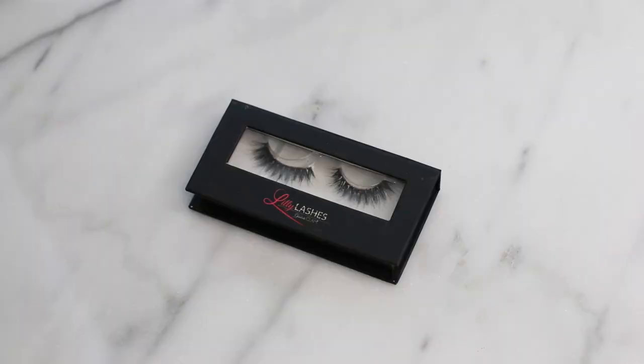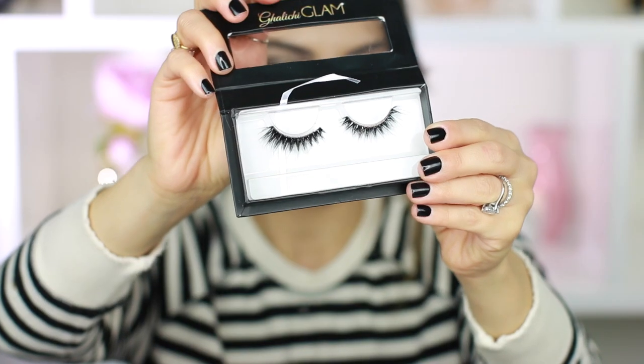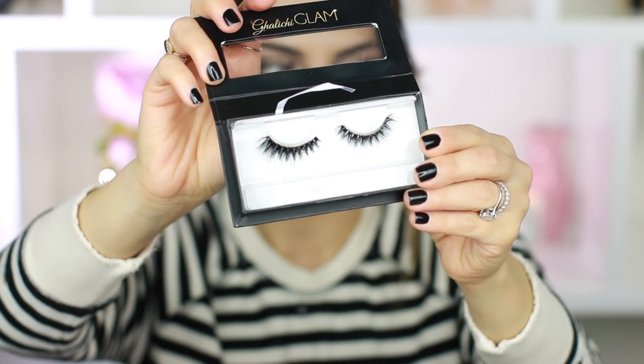The best lashes for me in 2016 have to be the Lily Lashes. They're a little pricey — about $30 — but they do last a long time. I have a love-hate relationship with them because the band is so thick that it's difficult to put on, but if you wear them for a night out or for photos, they are so beautiful. If you want something more natural for every day, the Ardell lashes are probably best, but Lily Lashes look amazing on the eyes.